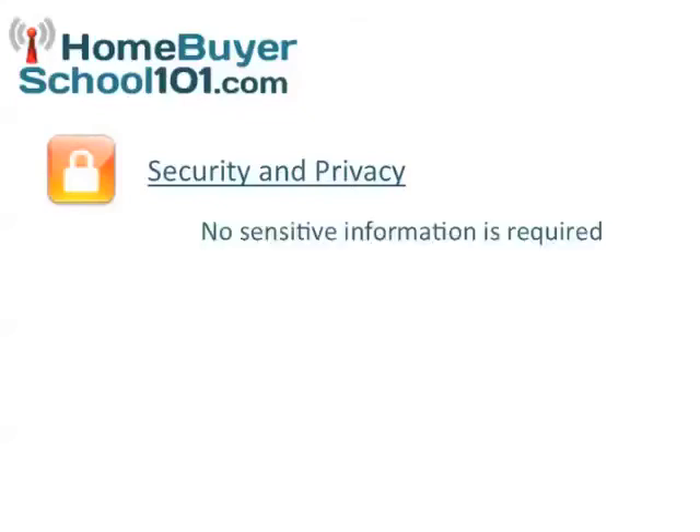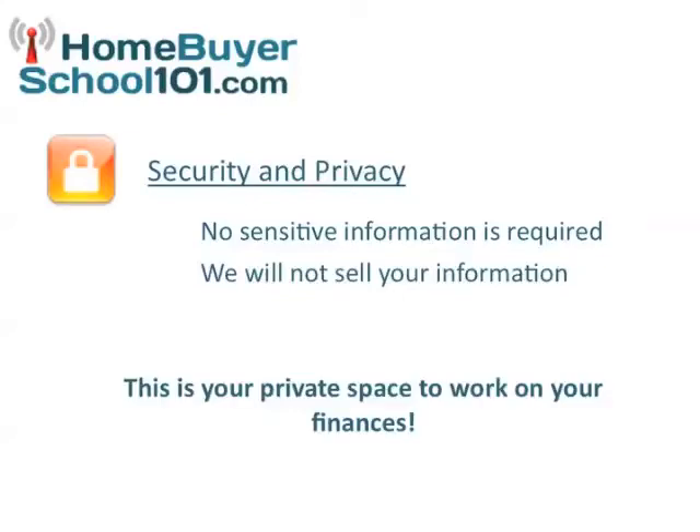Our system is secure and private. We don't require any sensitive information to get going and we will not resell your information. This is your private workspace, provided to you by your agent, to work on your finances and get ready to get into your dream home.